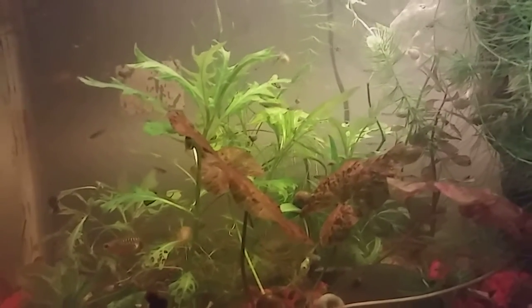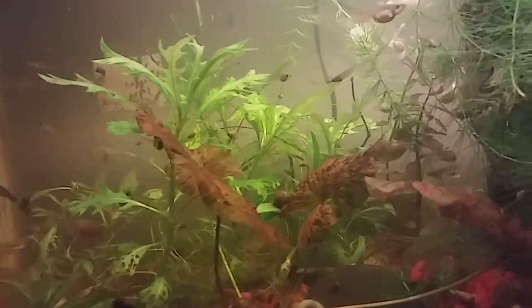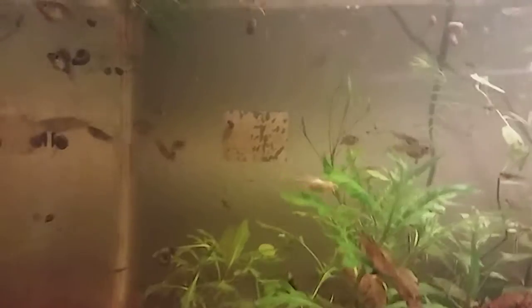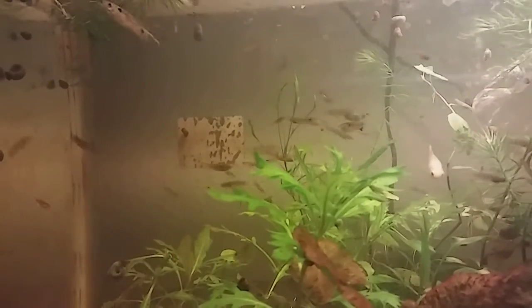That snail just decided to jump from where it was and hit everything on the way down — that was weird. You can see all of them are in here and they do have fat bellies, so I am going to cut back on the feeding, maybe a few days without feeding them, and see what happens. There are a few guppies in here that I am favoring, so I'll probably keep them for myself.